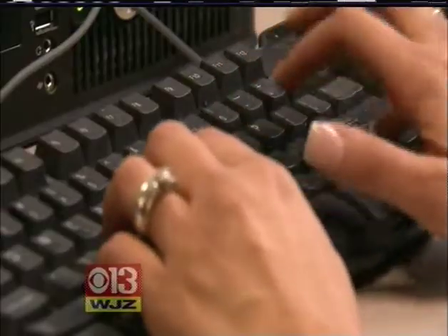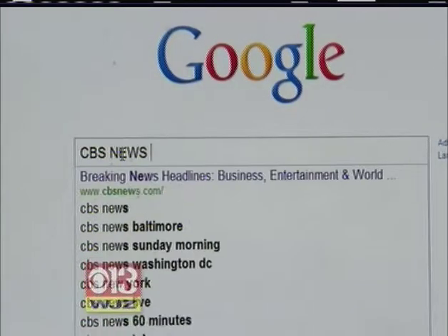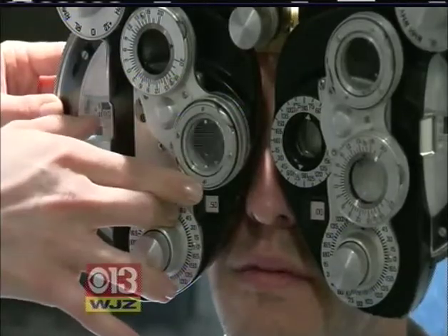A lot of people spend their days typing and clicking away in front of a computer. Michael Kohler spends between 8 and 12 hours a day staring at computer screens. He started noticing his eyes were getting tired towards the end of the day, starting to get a little dry. He was having trouble focusing a little bit, and it actually made work harder.